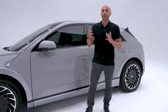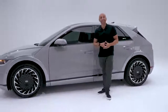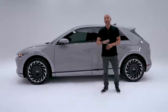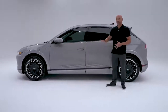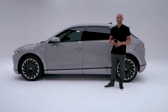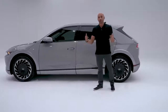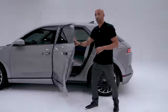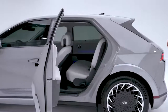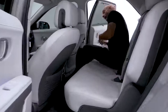Now, the E-GMP platform does great things for the interior too. It takes advantage of having an electric platform and no gas powertrain, so you get a flatter floor and even more space inside. Even though the Ioniq 5 is about the same size as our Tucson model, it actually has a longer wheelbase than our three-row Palisade. It's so spacious that the rear seats can actually slide forward and recline.